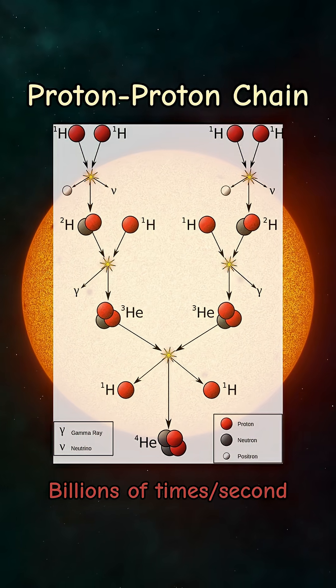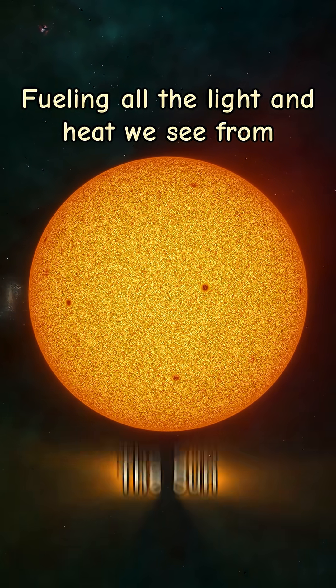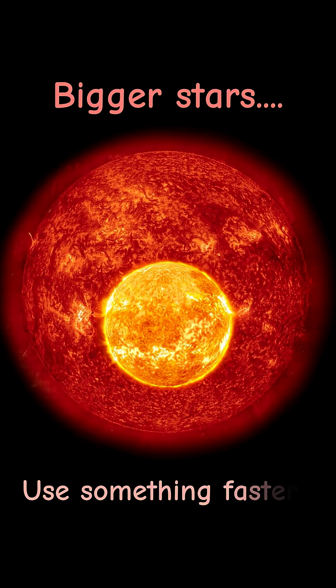This reaction happens billions of times per second, fueling all the light and heat we see from the sun. And yet, the proton-proton chain is just one way stars fuse atoms — bigger stars use something faster.